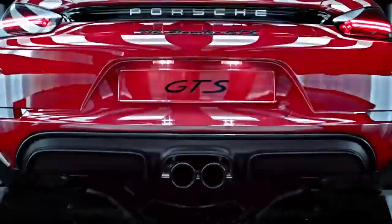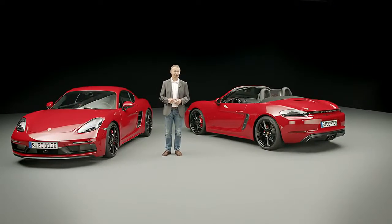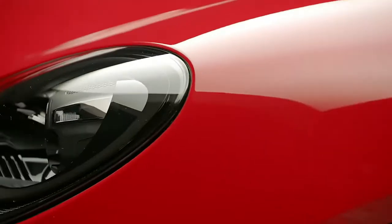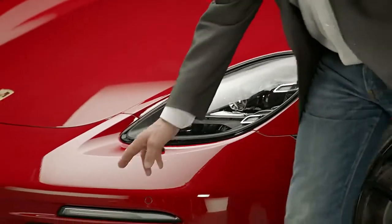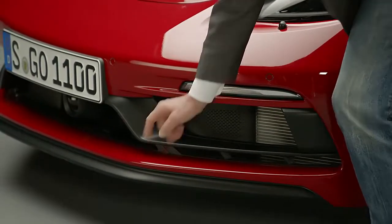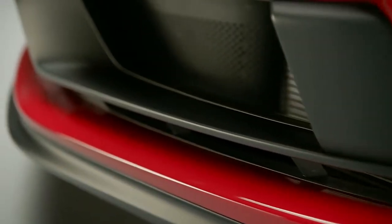The GTS models always stand out thanks to their distinct characteristic look that sets them apart from the other 718 models. Starting at the front, you'll find the inside of the new headlights come black-tinted now with specific application strips that stand out nicely against this backdrop. The front light in the apron has its own distinct shape, and you'll find a different spoiler lip generating the required downforce on the front axle.